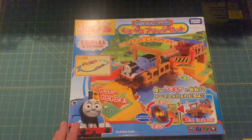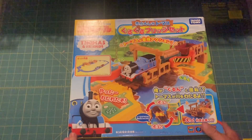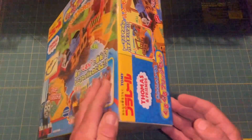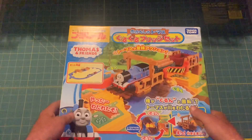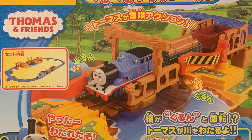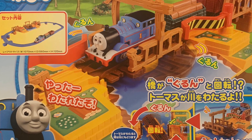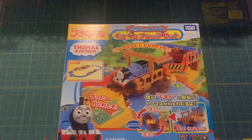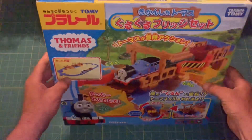Yeah, it took a pretty big hit — UPS delivered it — but it looks like it survived. Excellent! What a beautiful looking box. It's in very nice shape, no damage to it at all. It's never been opened.